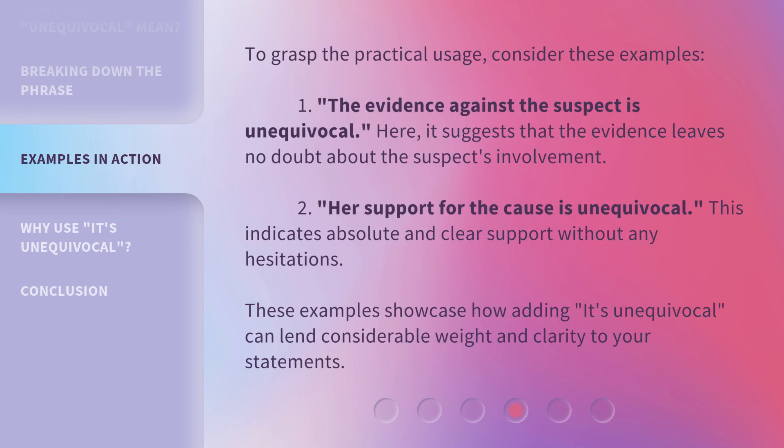To grasp the practical usage, consider these examples. First: "The evidence against the suspect is unequivocal" — here, it suggests that the evidence leaves no doubt about the suspect's involvement. Second: "Her support for the cause is unequivocal" — this indicates absolute and clear support without any hesitations. These examples showcase how adding "it's unequivocal" can lend considerable weight and clarity to your statements.